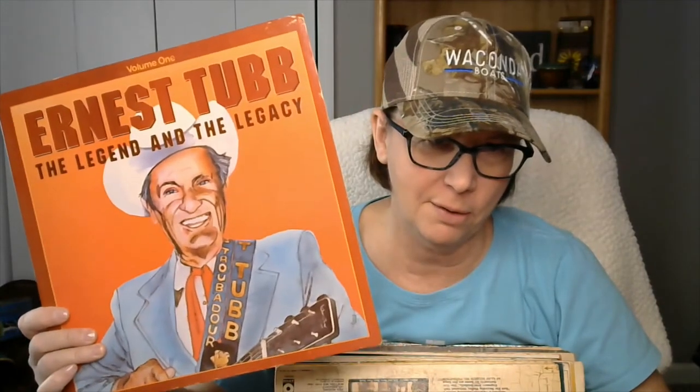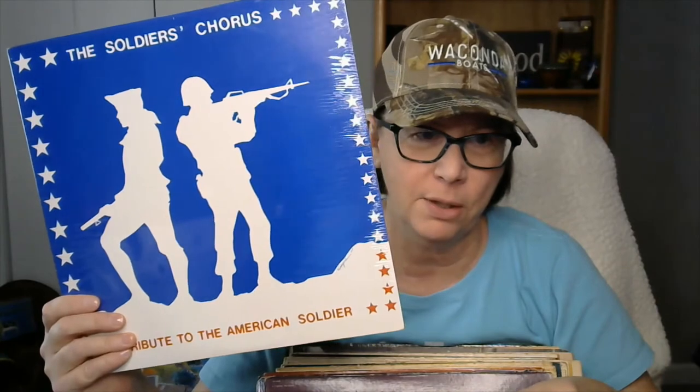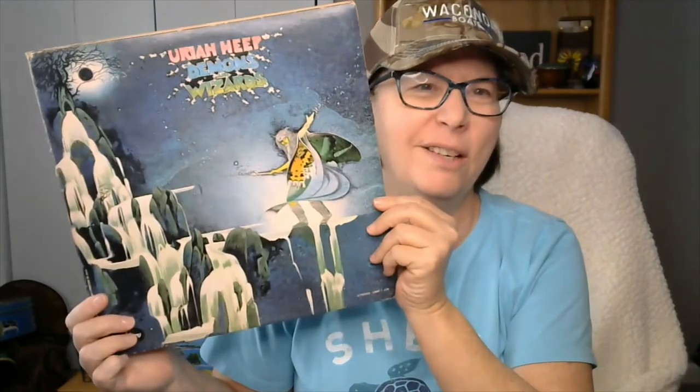I have some more — we've got some Ernest Tubb, Swing Kings. This one is different — the Ambassador's Quartet. Classics of the Silver Screen. A Tribute to the American Soldier — this one's brand new in plastic. We got a James Taylor. This one's scary looking on the outside — it's called Uriah Heep Demons and Wizards. So I'm kind of trying some new things that I don't normally sell a lot of, but I got a whole bunch of them at a good price.